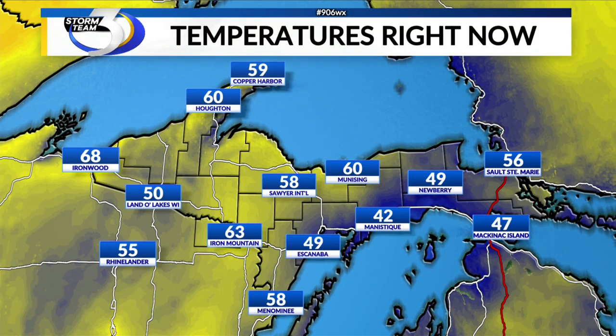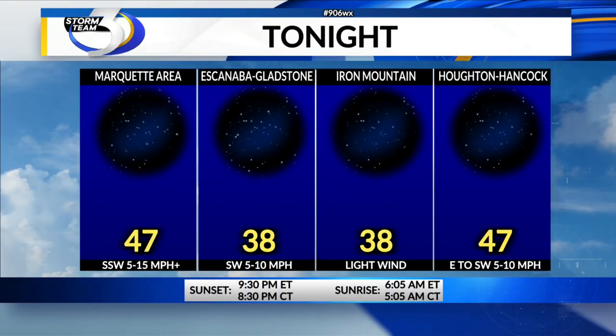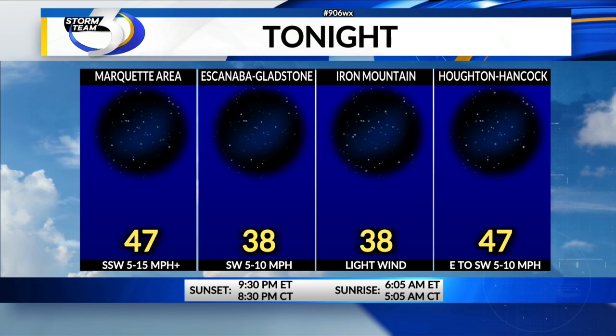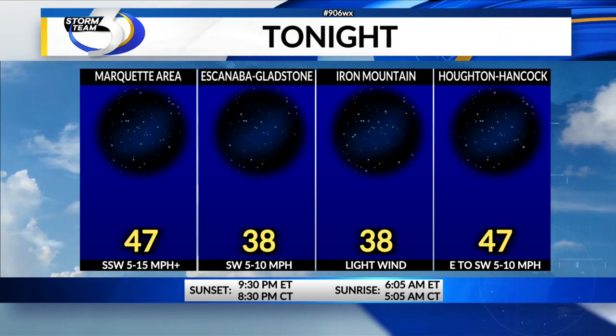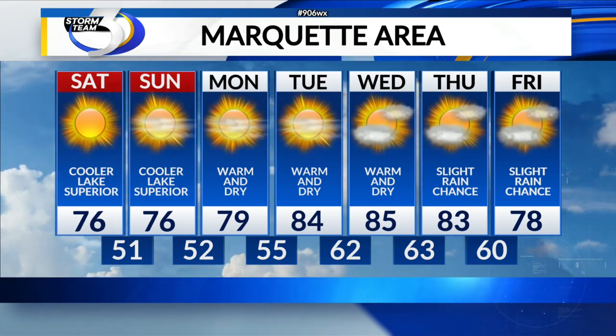Temperatures are ranging from the 40s in the eastern UP and even closer to Lake Michigan — 42 for Manistique — but we're still at 60 for Municine, 58 at Sawyer International, 60 for Houghton, and 68 degrees for Ironwood. Tonight for the Marquette area we're looking at 47 degrees, 38 for Escanaba and Gladstone, 38 for Iron Mountain, and 47 degrees for Houghton and Hancock.